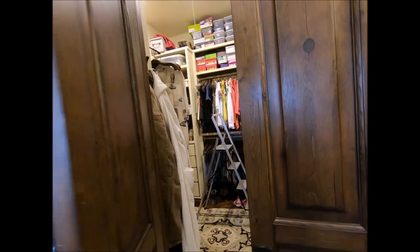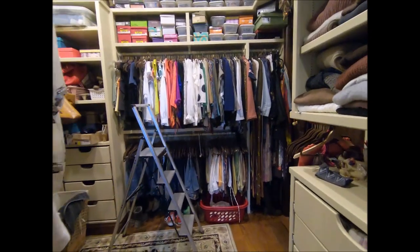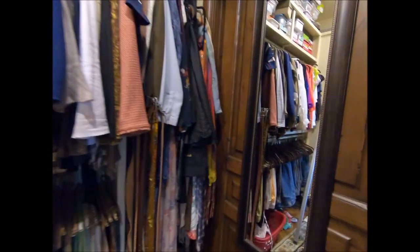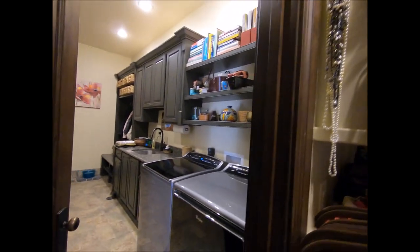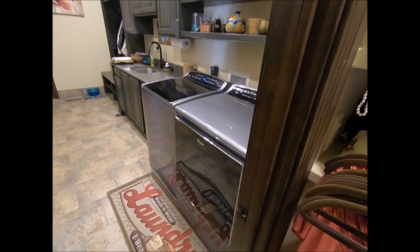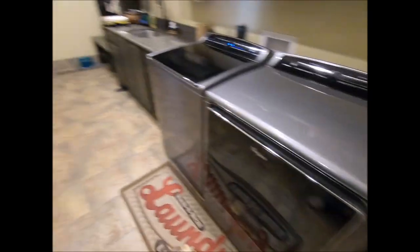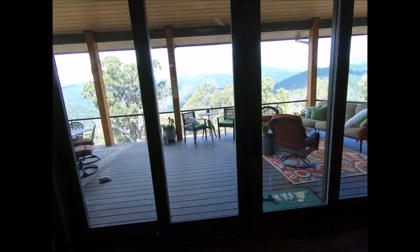The closet — we won't spend too much time here since it's a personal area for the owners. But here's a really cool feature: from the closet, you have direct access to the washer and dryer. How cool is that? You get done with your laundry and your closet is right there. Who comes up with this stuff?